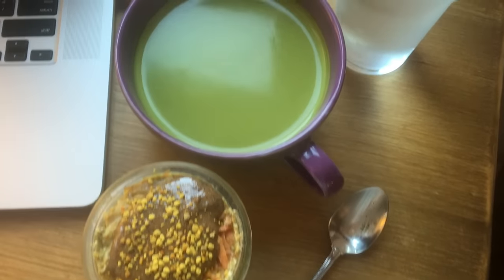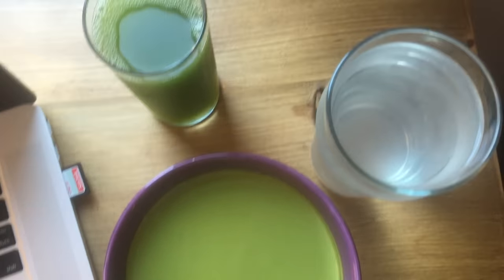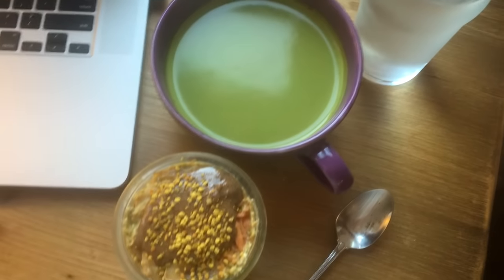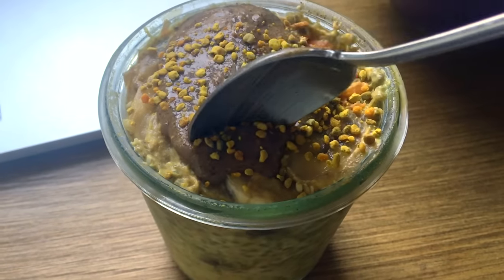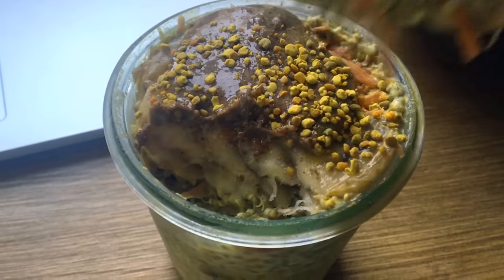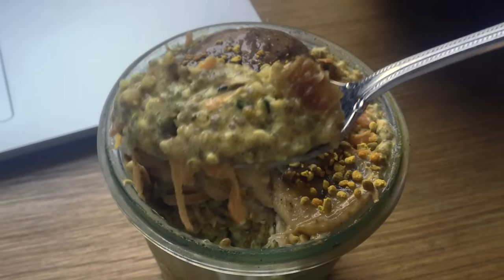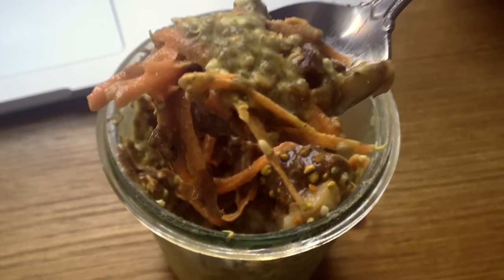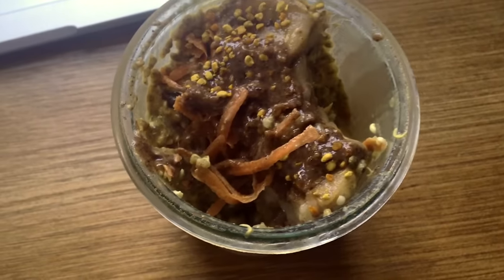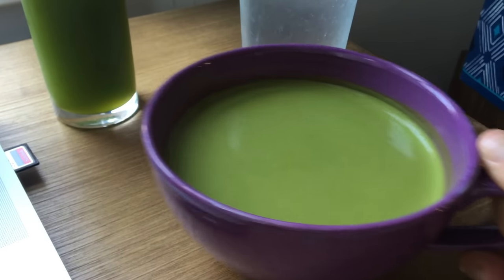So here's my full breakfast spread: the carrot cake chia pudding, the matcha latte, some water with lemon, and my green juice. Overall it was super filling and tasted so good — I loved everything. This chia pudding, I swear, it tastes like dessert but it's the best thing ever and it kept me full for literally hours. And of course the matcha latte — such a great way to start the day.